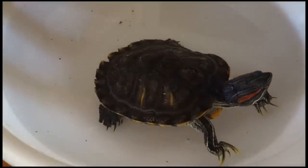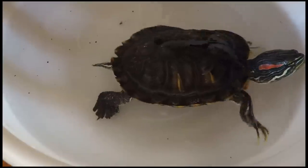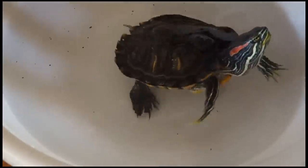As far as keeping the worms, when you have them in store-bought containers, put them in the refrigerator so they last longer.